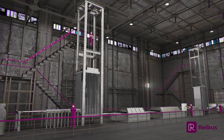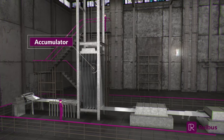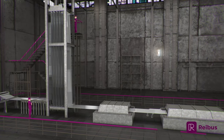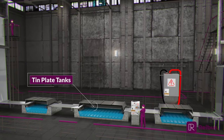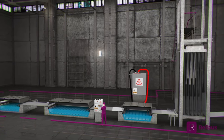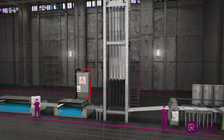Tin plate has the strength and formability of steel combined with the non-corrosive and non-toxic properties of tin. It is largely used for containers for food and beverages. When tin coating is applied to a steel coil using the electroplating process, the steel is coated using a high electrical potential between the steel and a dissolvable tin electrode.